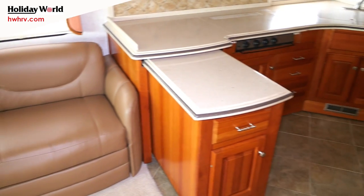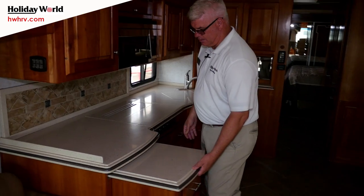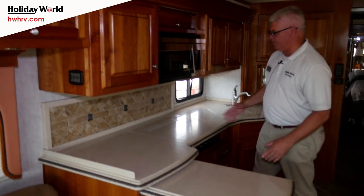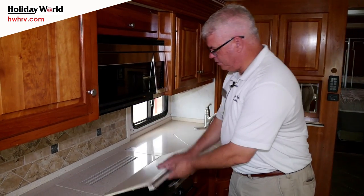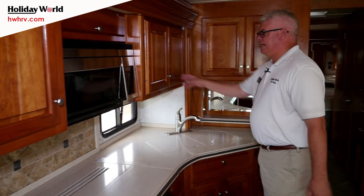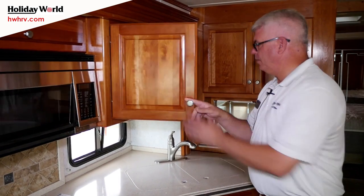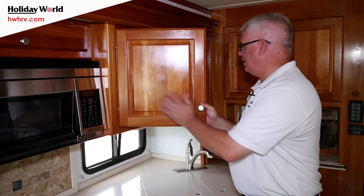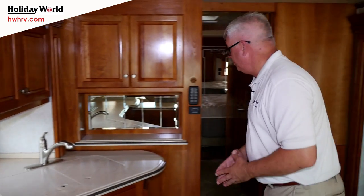When you go into the kitchen area you'll notice a nice pull-out counter space here, so you have additional storage — lots of area to put a coffee pot, a crock pot. Of course you have your three-burner stove and a solid-surface countertop, very good craftsmanship. It does have a convection microwave as well. The cabinetry features hidden hinges and a high-gloss finish, so it looks very nice and will last for years to come.